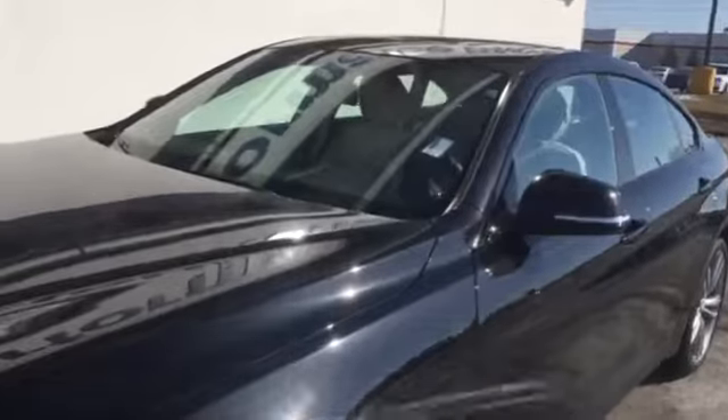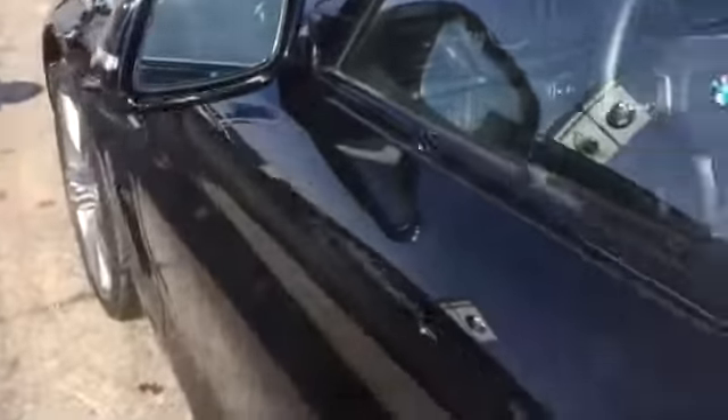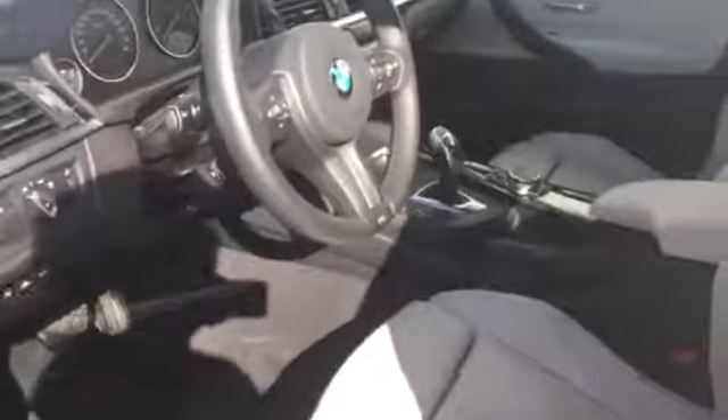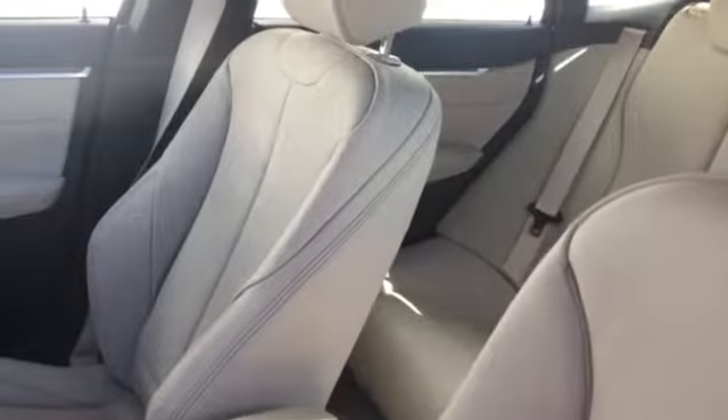I just want to bring your attention to a few features on the car. Number one, it is stunning and this here is the sapphire black. And the interior is the oyster with the black stitching.